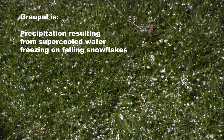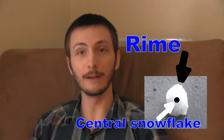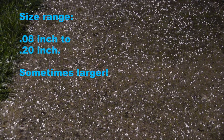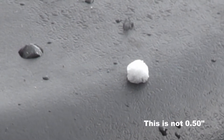Gropple is precipitation that forms when supercooled water droplets are collected and freeze on falling snowflakes. So basically they form small balls of rime. Rime develops around the snowflake. Gropple tends to range in size — it can be smaller than peas, or in some cases up to marble size, as I've seen.